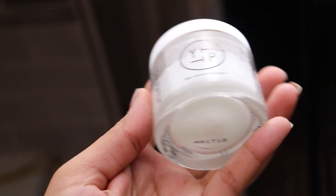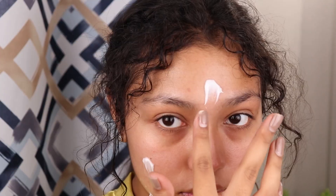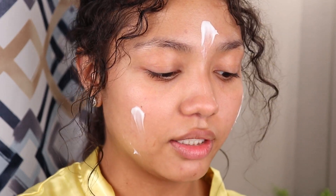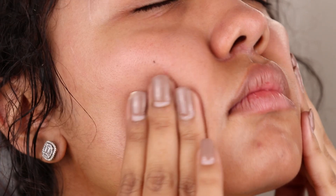For my moisturizer, I've been using the Superfood Air Whip Moisture Cream Kale Plus Spinach Hyaluronic Acid by Youth To The People. I put a good amount on all over my face. Now that it's winter, I kind of pack on the moisturizer, just so it can lock in everywhere.